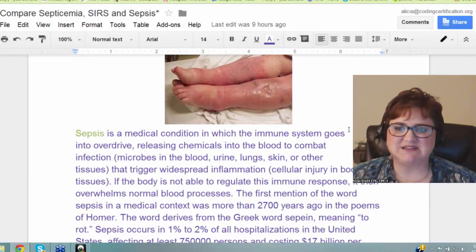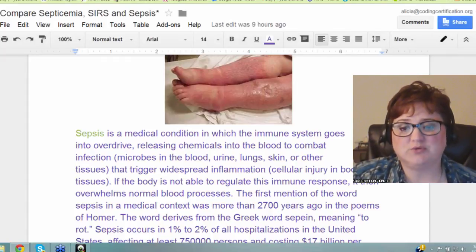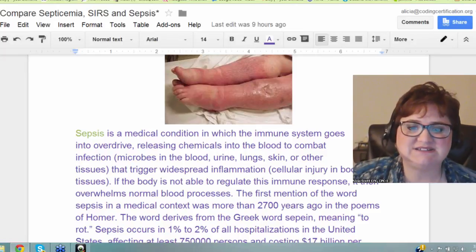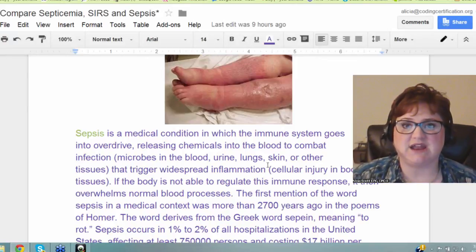Going back to sepsis — it is a medical condition in which the immune system goes into overdrive, releasing chemicals into the blood to combat an infection. These microbes in the blood, urine, lung, skin, or other tissues trigger widespread inflammation and cellular injury in the body. If the body is not able to regulate the immune response — this redness, swelling, and sometimes a rash — it then overwhelms normal blood processes, so the blood is not able to do its job.